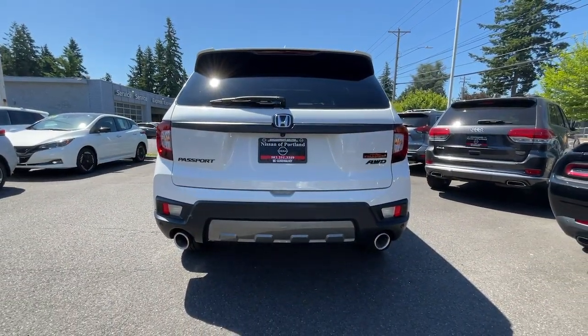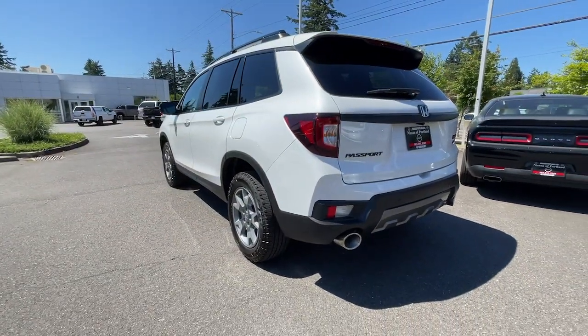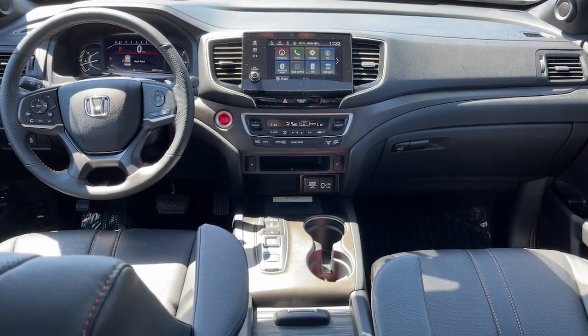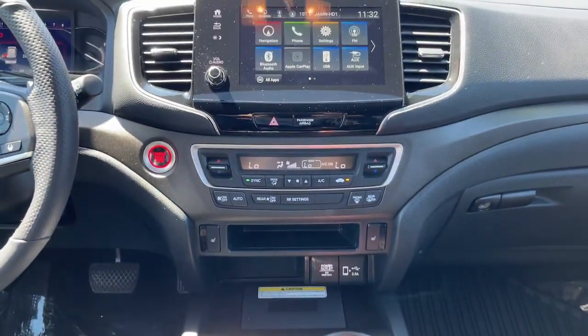Heated steering wheel, Apple CarPlay and/or Android Auto, pre-collision system, proximity key entry, keyless entry, sunroof/moonroof, all-wheel drive, navigation system, keyless start, and backup camera.